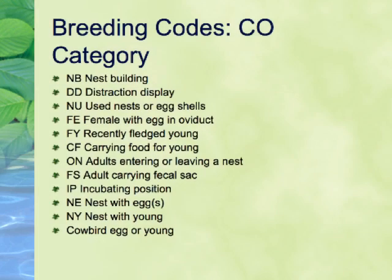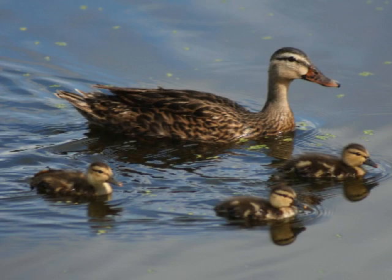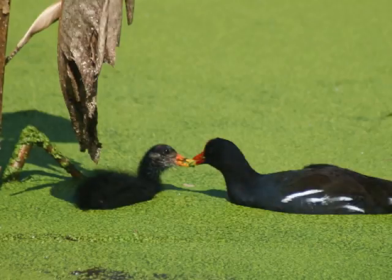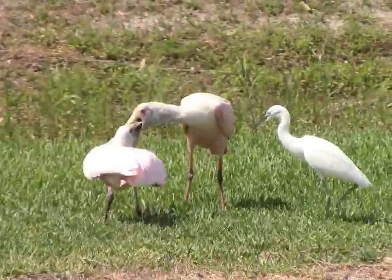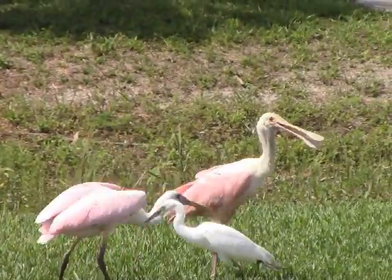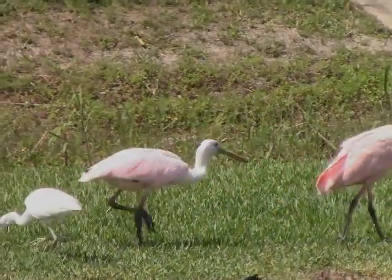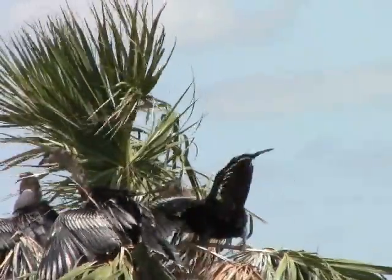The next highest code, which is used only by banders, is FE, for Female with Egg in the Oviduct. The next, more common code is FY, for Fledged Young. This is one of the more commonly used codes, especially later in the nesting season. Fledged young are still dependent upon their parents for food and protection. For some species, such as gulls and terns, we do not use this code, as the young could fly many miles and still beg from their parents.